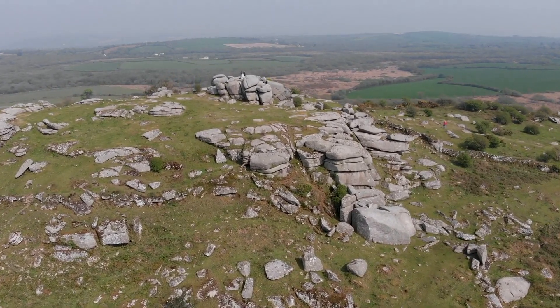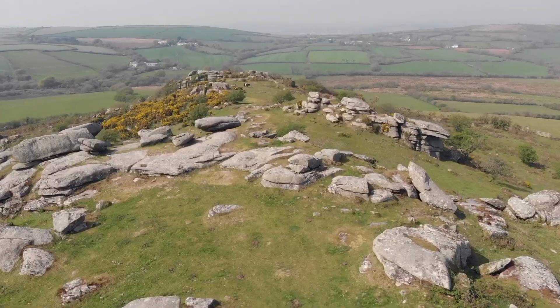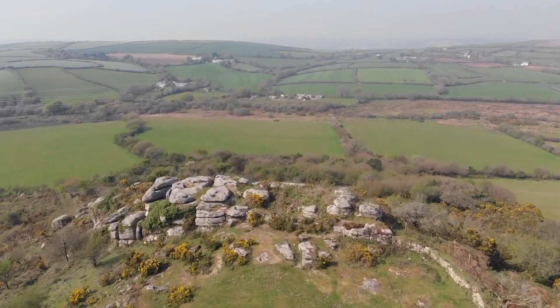It is thought that the physical prominence of the Tor in the landscape not only made it secure but also gave it ceremonial importance. These days Hellman Tor and the 500 acres of wetlands that surround it are a nature reserve managed by Cornwall Wildlife Trust.